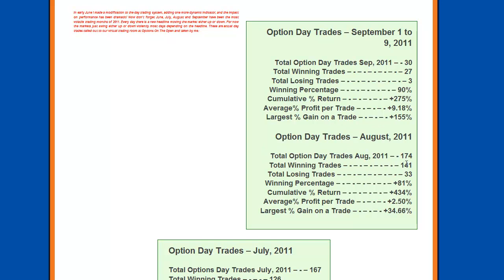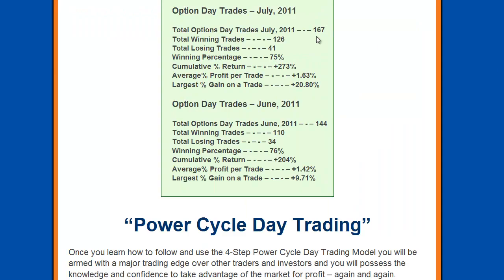For the whole month of August, we had 174 trades, 141 winning trades, 33 losing trades, for a winning percentage of 81%, a cumulative percent return of over 400%, average profit per trade 2.5%, and the largest gain on a trade was 34.66%. In July, we had 167 trades, 126 winning, 41 losing, a winning percentage of 75%, cumulative percent return of 273%, average profit per trade 1.63%, largest gain 20.8%. In June, we had 144 trades, 110 winners, 34 losing, a 76% winning percentage, cumulative percent return 204%, average profit per trade 1.42%, largest gain 9.71%. As you can see from these results, they keep improving each month, and that is basically just due to the experience of trading the model.